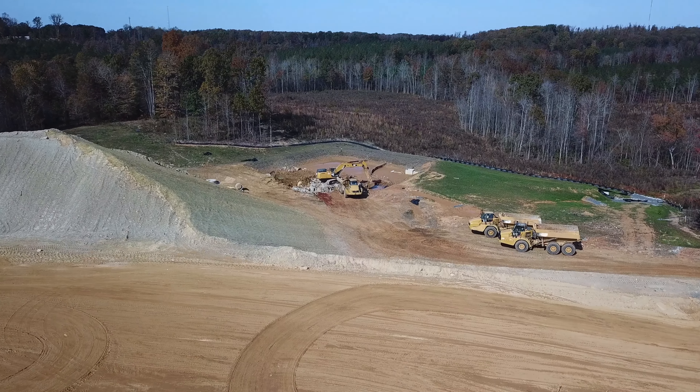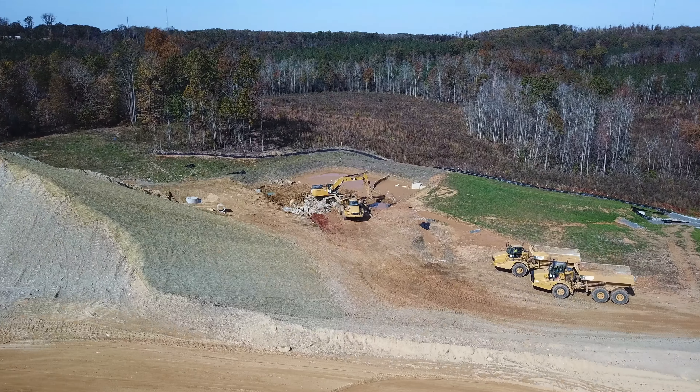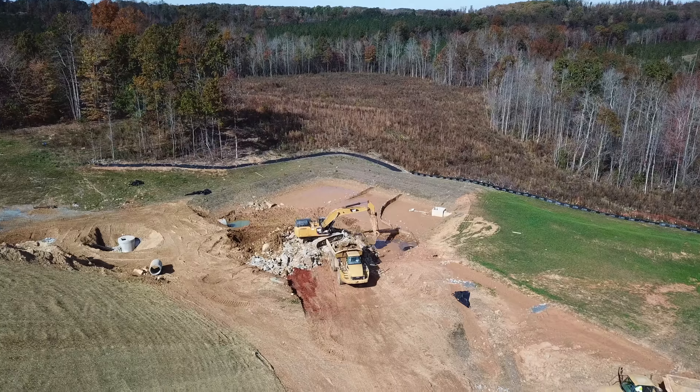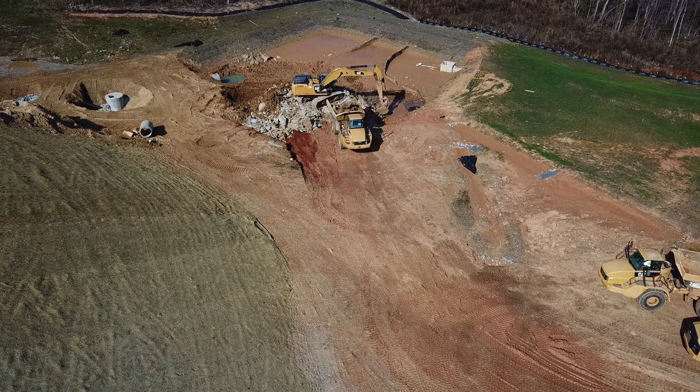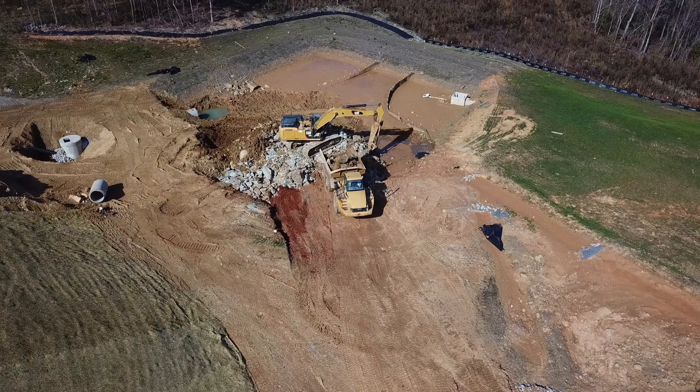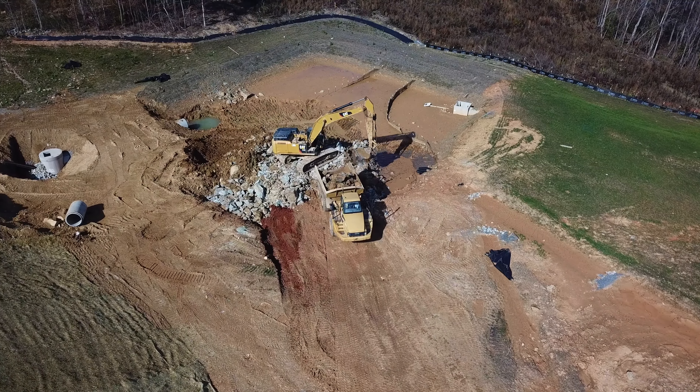So the bridge will cross right over to that other mound of earth. And over here on this side we see another track hoe down here — looks like he's loading up rock that had been broken up into a truck to be hauled off.